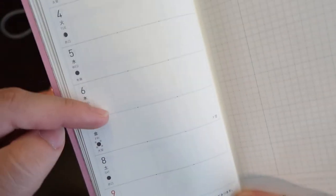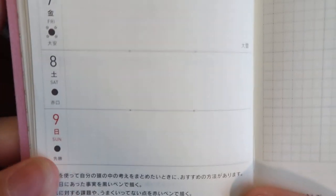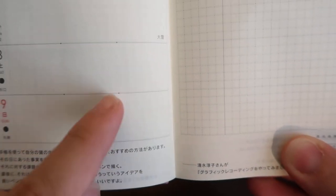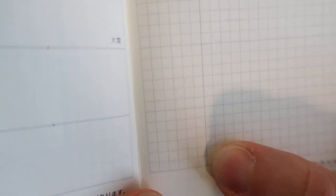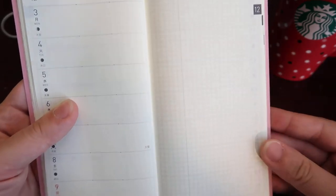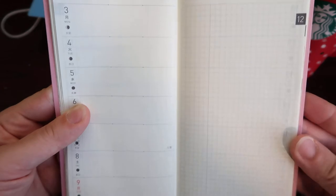For the weekly spread, the days are laid out horizontally. There are little tiny black dots you can use to separate each section, or you can make your own mark with a pencil or pen. On the right side of the page it has a grid that runs across the whole page with faint lines. If you look closely there is a solid line so you could cut it down or use the whole right side as a checklist or notes — whatever you feel like using it for. You can even do watercolor and journal on that side.